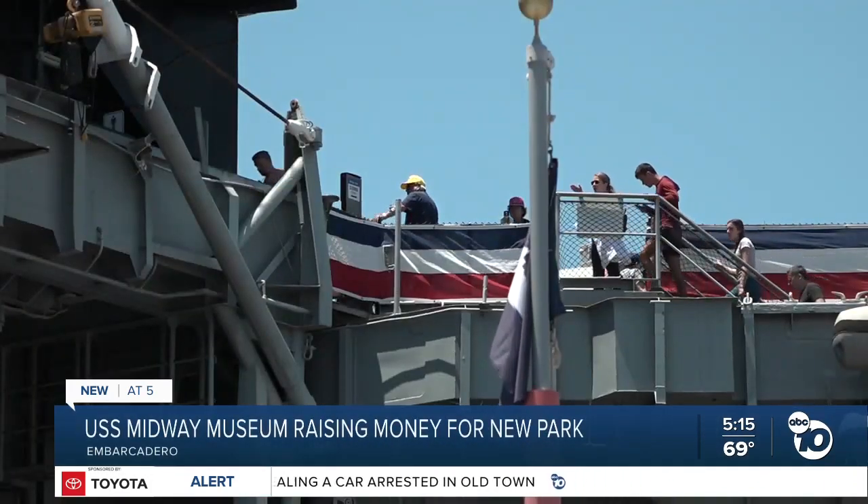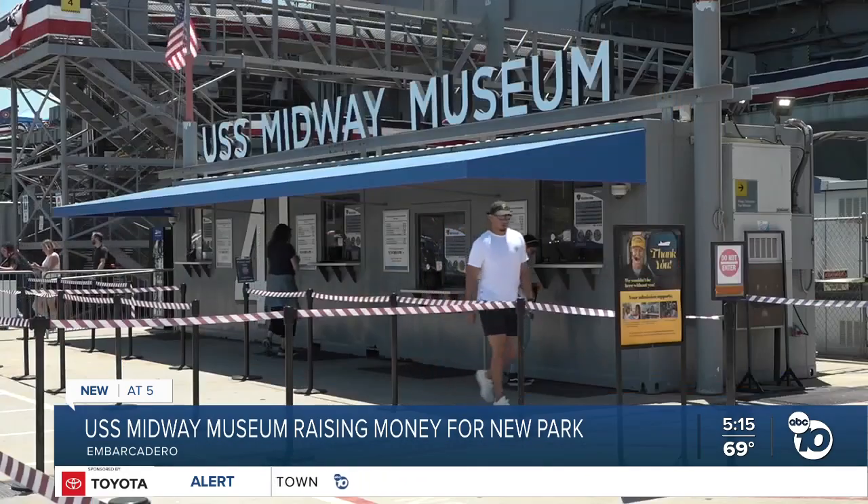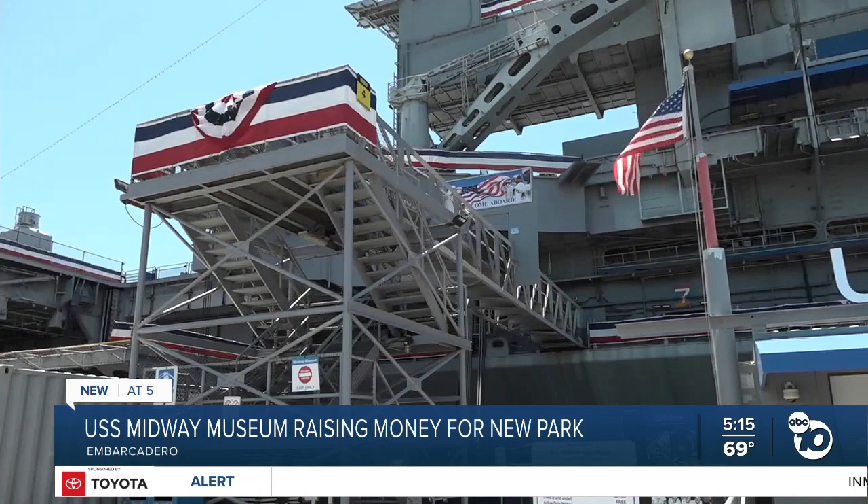The compromise ended up being that the USS Midway Museum would build a park on the Navy Pier, but a lack of funding kept pushing those plans into the future. Nearly 20 years later, they're now up against a deadline, so the project is finally underway.